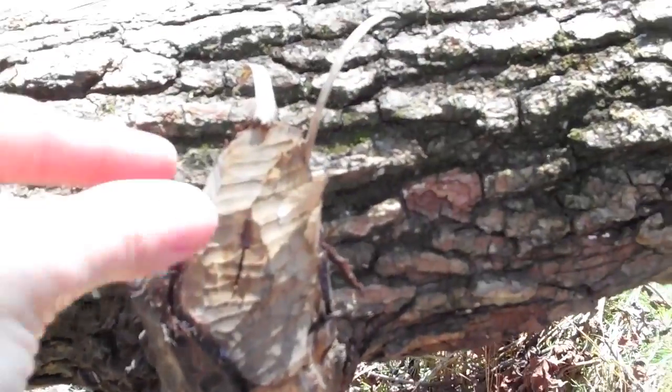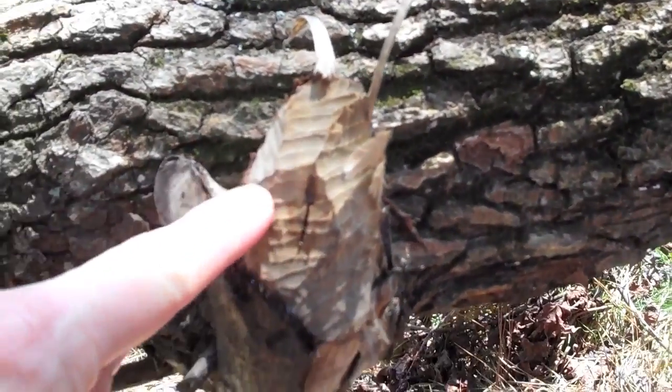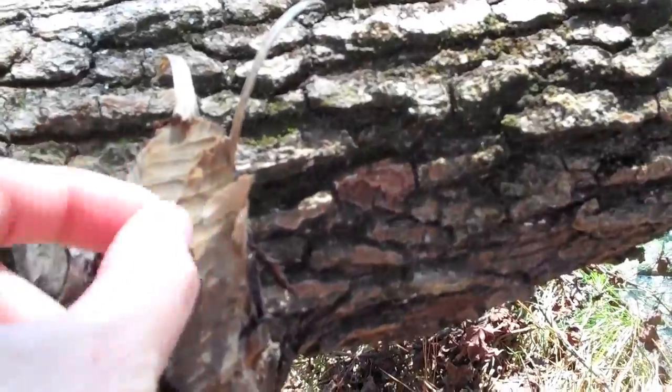Right here is a piece where you can actually see where the teeth marks are from the beaver chewing. See those teeth marks?